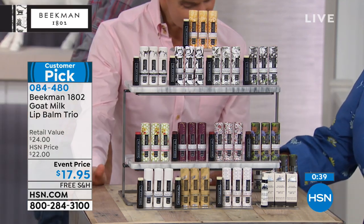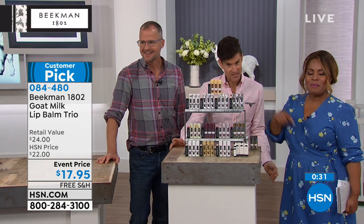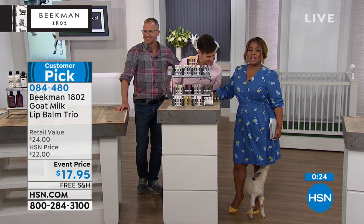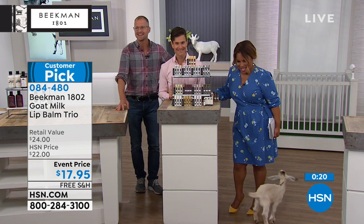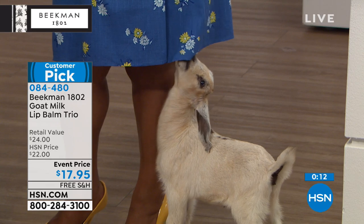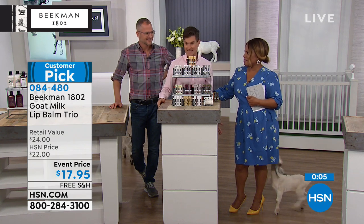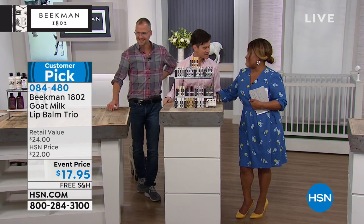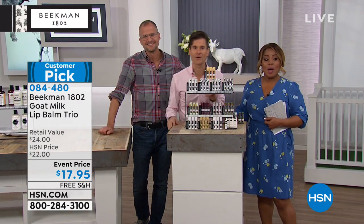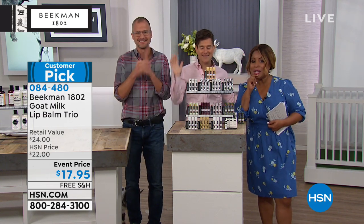Daisy the goat loves the dress — she's been chewing it the whole show, and now the other baby goats want in too! It's so funny that only Daisy is into it because of the daisy pattern. The farm is our world here. Stay tuned — we're going to take another look at our today's special.